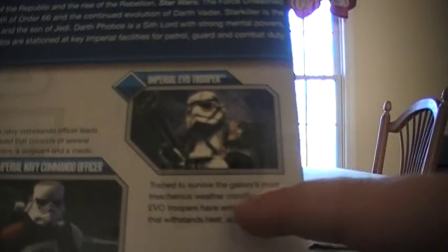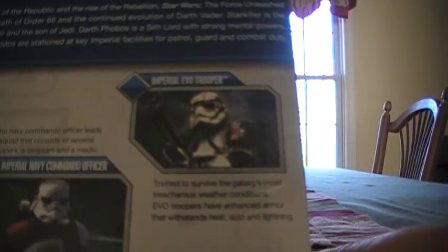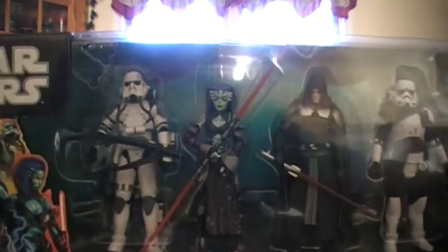And then the Imperial Evo Trooper, which I have, but he does not have the yellow markings on him like the other one does. Trained to survive the galaxy's most treacherous weather conditions, Evo Troopers have enhanced armor that withstands heat, acid, and lightning. So I think it would be pretty cool to be a Navy Trooper — at least you're mainly impossible to kill from lightning anyway.